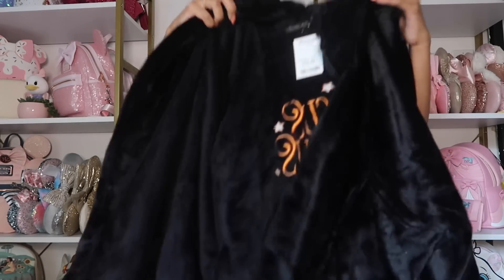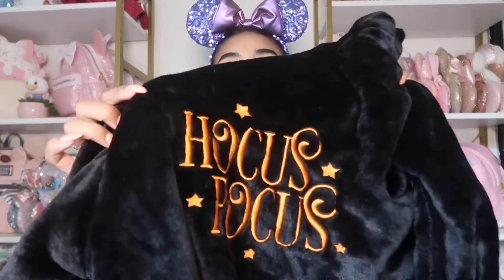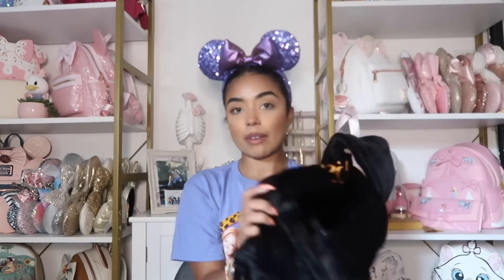The next item is actually from Marshalls — my aunt picked it up for me. It's a Hocus Pocus robe. It's plain black on the back, says 'Hocus Pocus' in orange, embroidered with little stars. I like it because it's simple — it's just the logo, not a big face of the witches. If you're at HomeGoods or Marshalls you should definitely pick this up because it's so cozy and fun for spooky season.